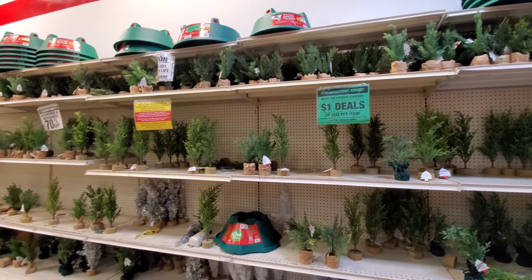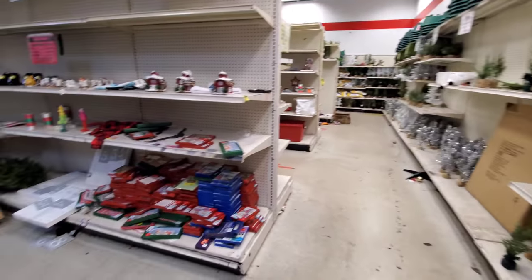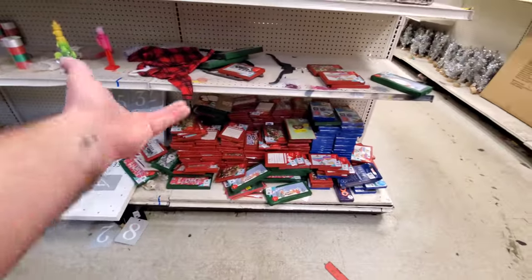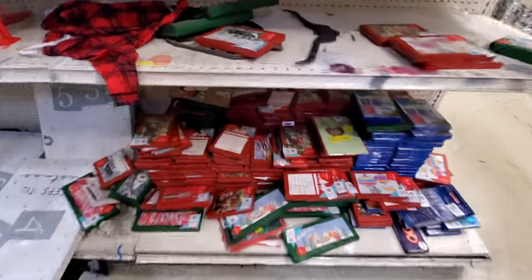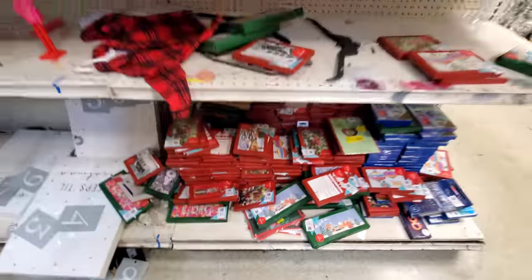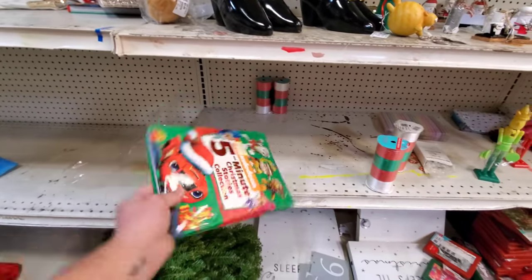Look at all the little trees they have here — little ferns, little trees. Oh my gosh, this is impressive. This is impressively bad. They've got Christmas cards but you just have to sort through them to see what you like. I see a couple that look cool — Seasons Greetings. That ain't too bad. And here's a book that was run over by a car — I've seen better days.